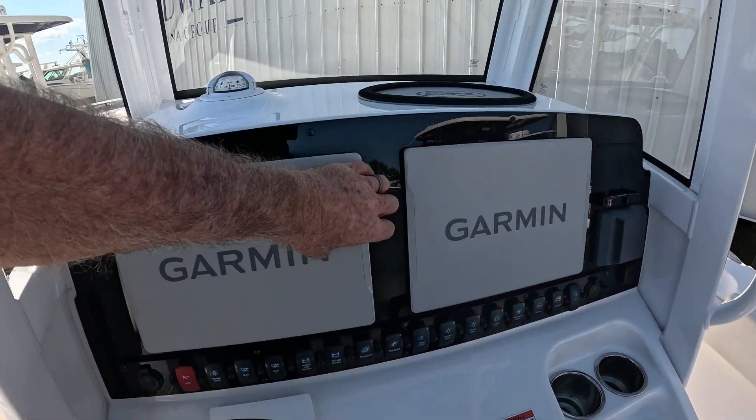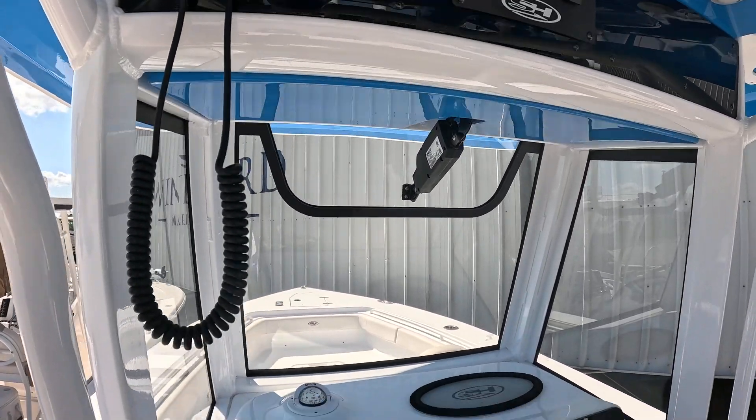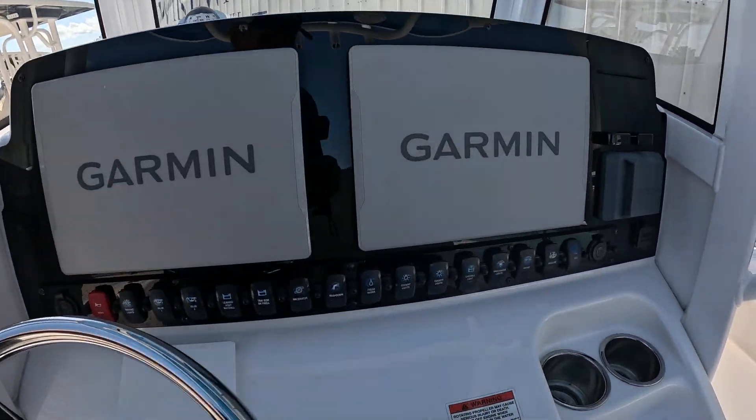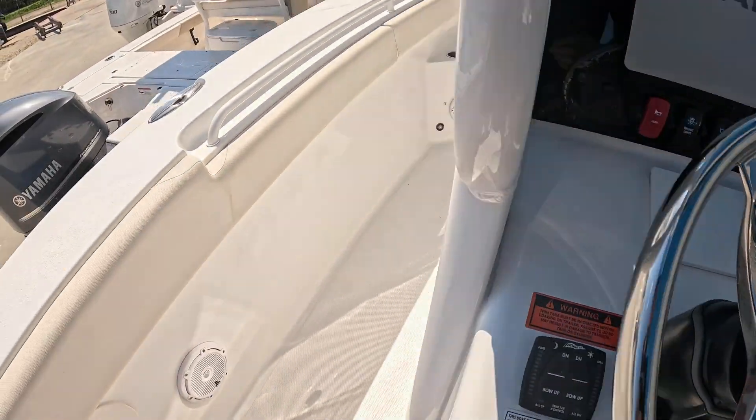We've got dual Garmins. Garmin marine radio. Stereo system. And the trim tabs.